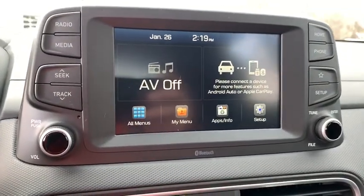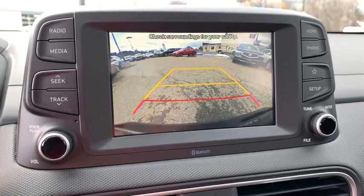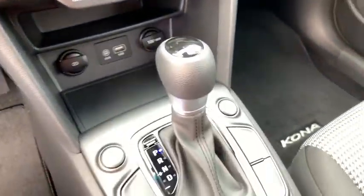Panic alarm, overhead console, tachometer, brake assist, remote keyless entry, driver vanity mirror, cloth seat trim, front reading lamps, front bucket seats. Come see the car for yourself.